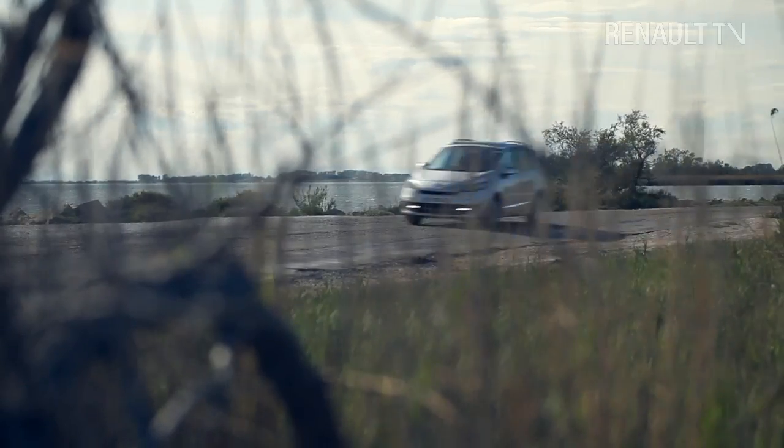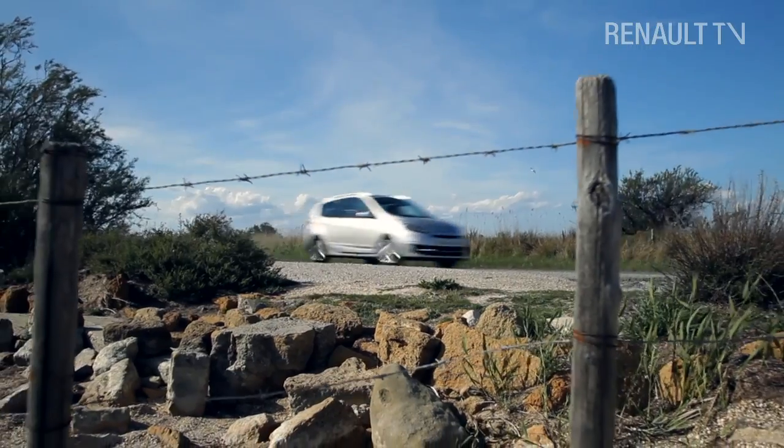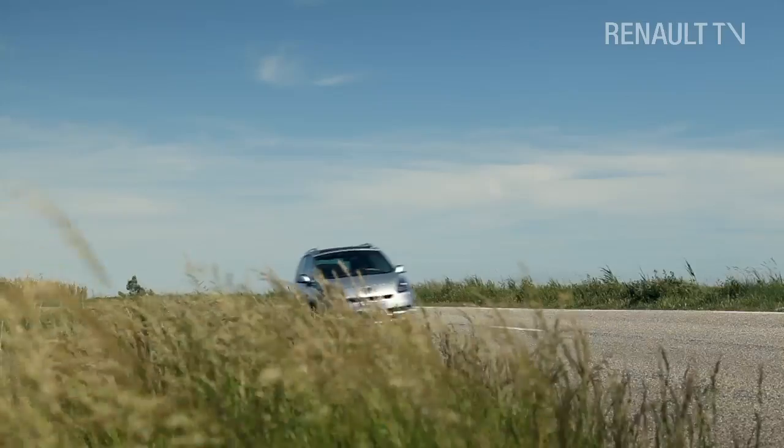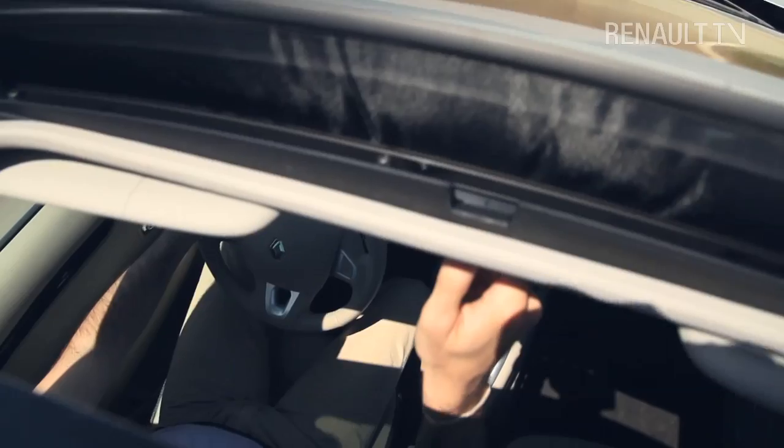As regards handling, the Grand Scenic, despite its size, feels as though it's glued to the road, with only very light body roll. Add precise steering and robust braking to the mix, and you're left with a car that's as comfortable as it is enjoyable to drive.